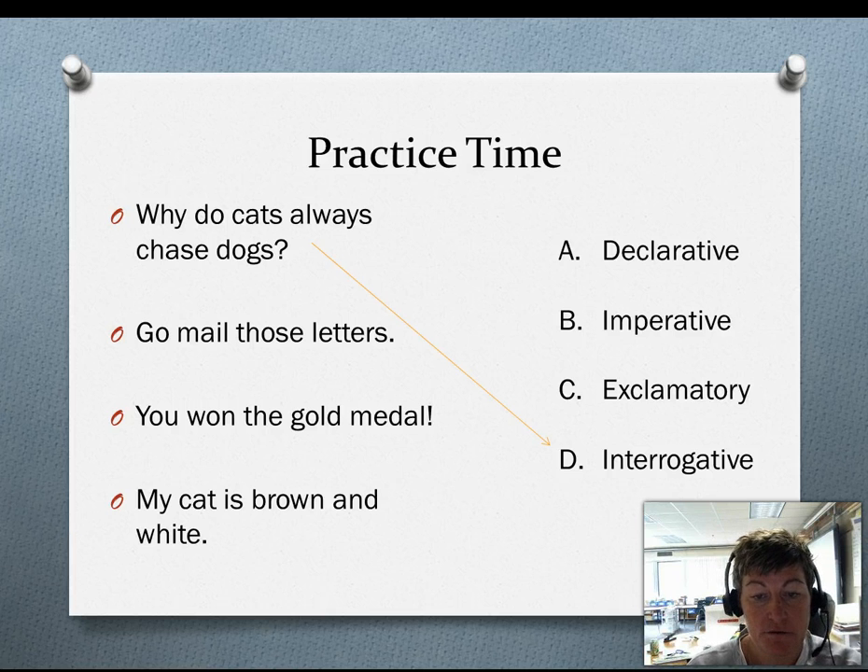Go mail those letters. Do you think it's declarative, imperative, or exclamatory? B is correct, it's imperative — it is a command.